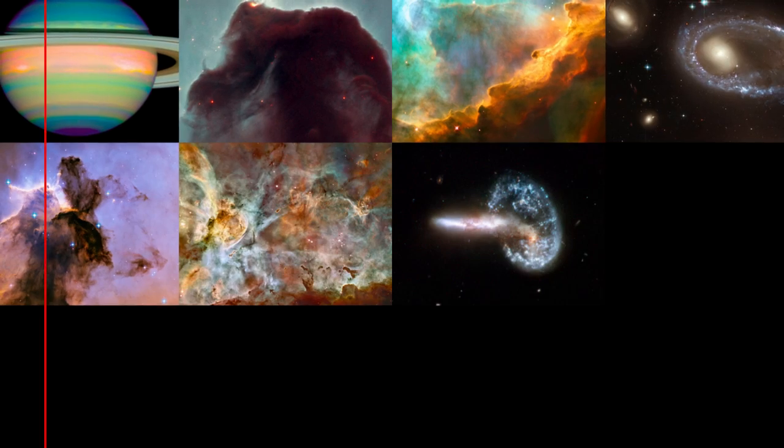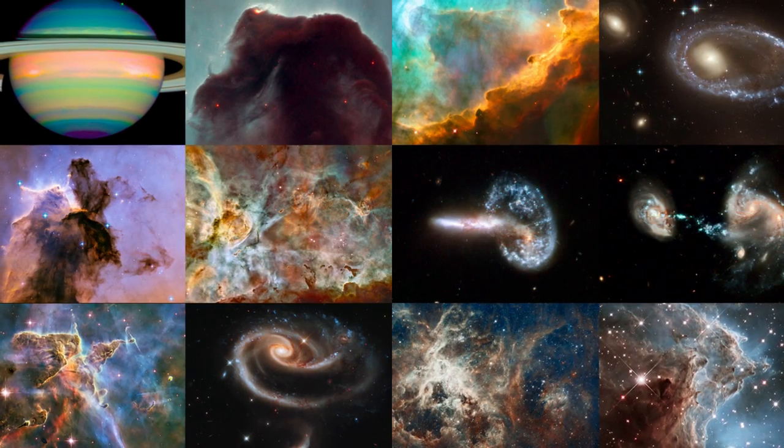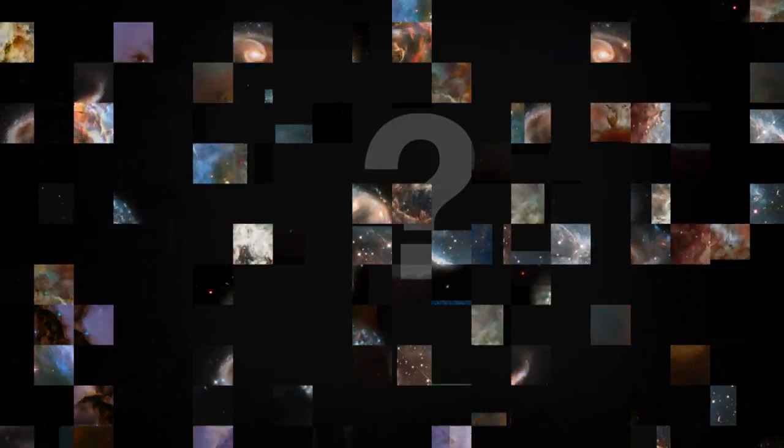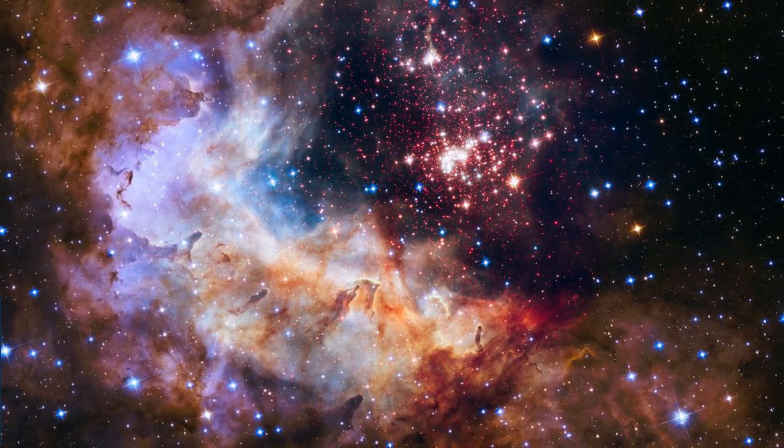This year, museums, science centers, planetariums and other science institutes across Europe have taken part in a simultaneous unveiling of the 25th anniversary image — the dazzling Westerlund 2.